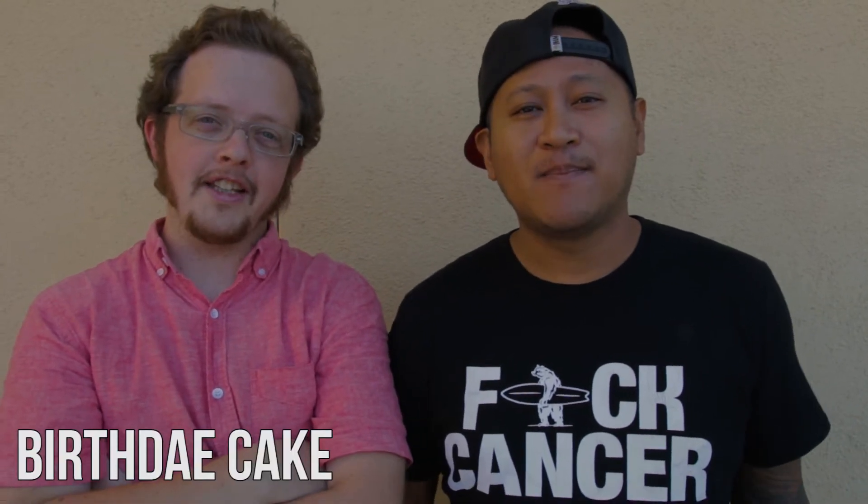You're watching I Love My name is Nate and I'm Mark, and today we're in Fountain Valley, California in the OC, and we're checking out Birthday Cake — and that's not a misspelling, that's just how the name is spelled. Let's go check it out.